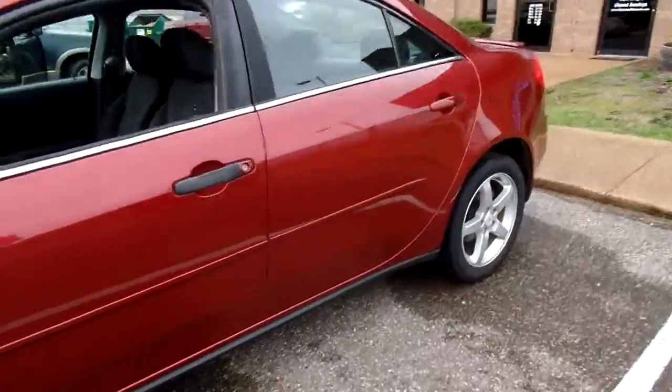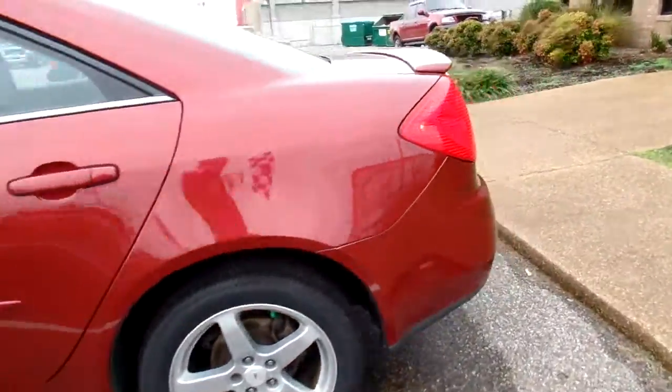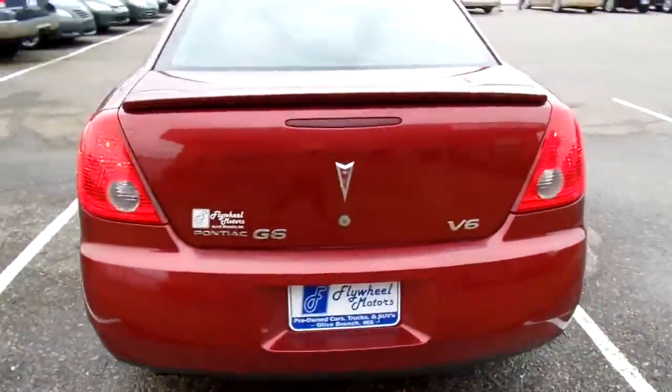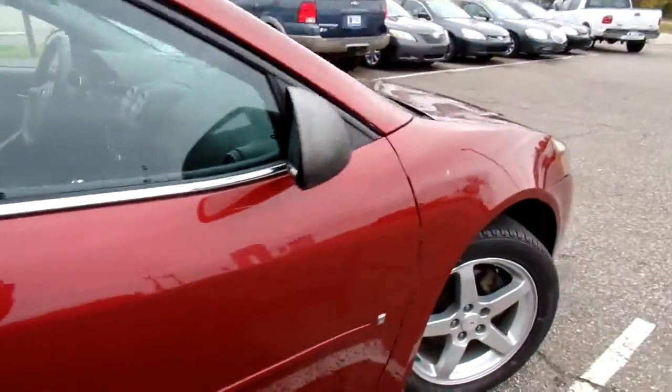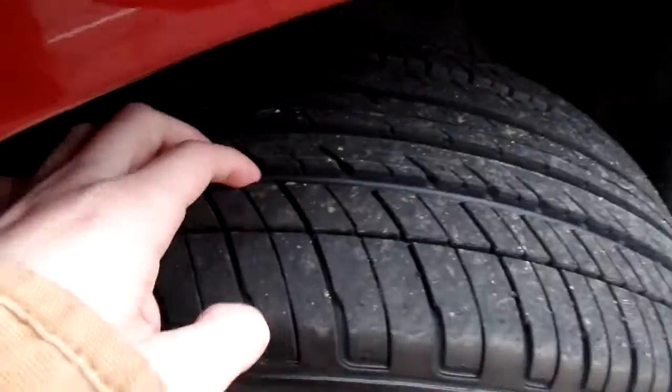Give me a good look at the outside. Nice pretty red color. Give me a look all the way around. It's got a good set of tires on it — nice deep tread.